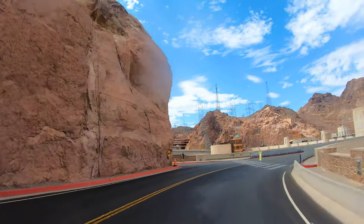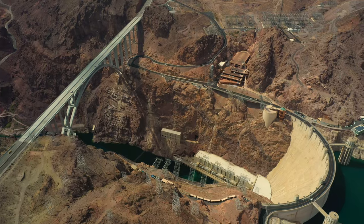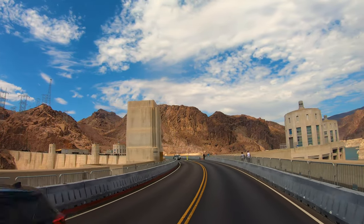Sadly, over a hundred lives were lost in the building of it. Such a large construction had never been built before, and some of the techniques were unproven.